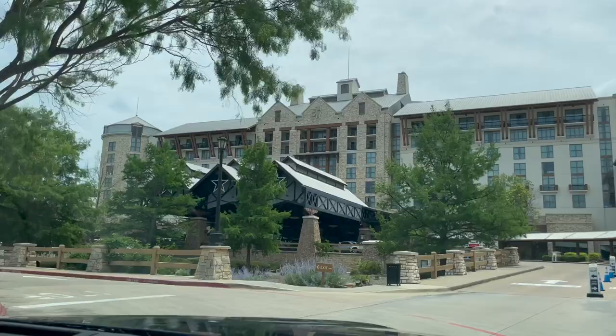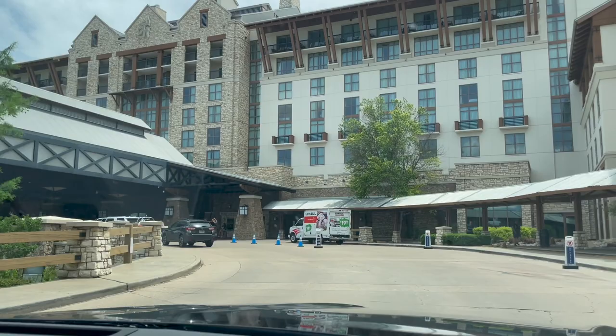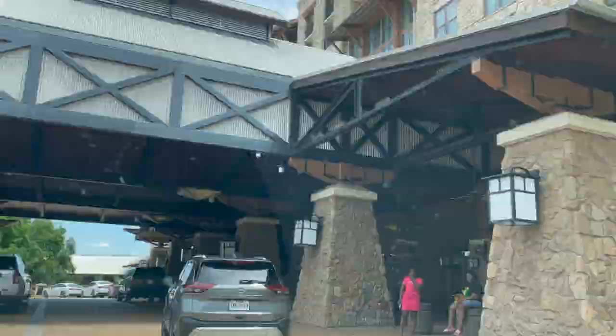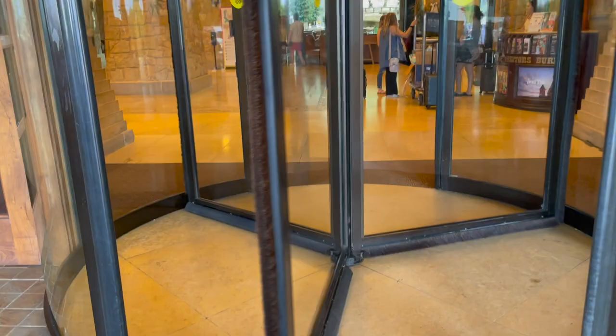Welcome to our channel and join us on our next adventure. This time we will be spending two days at the Gaylord Texan Resort, a unique and luxury hotel. In our opinion it's one of the best kid-friendly resorts in Texas, and actually this is our second time visiting this hotel.